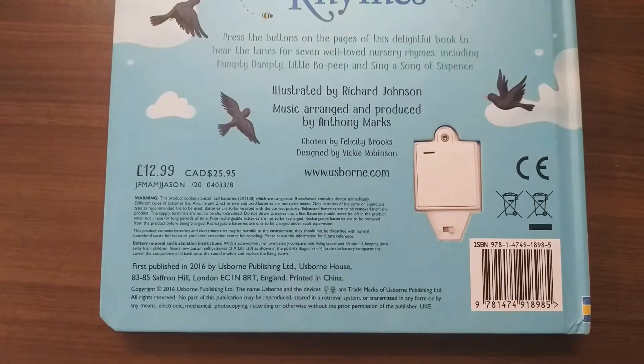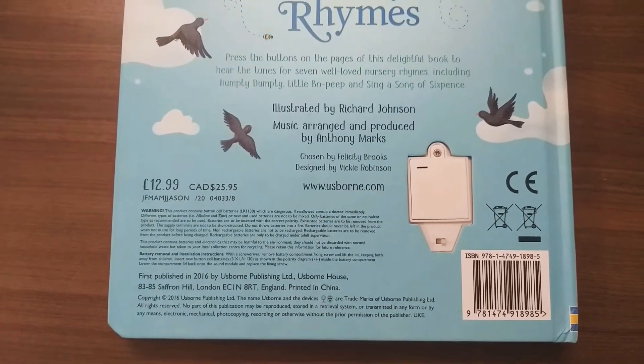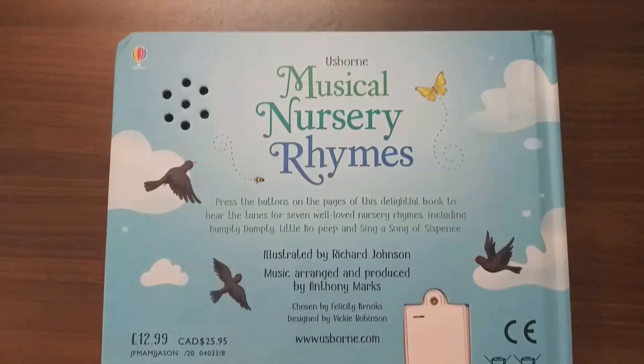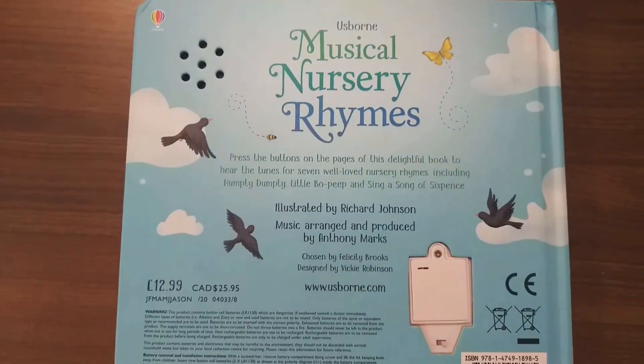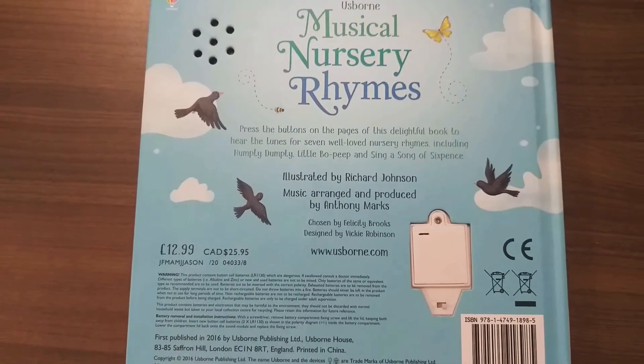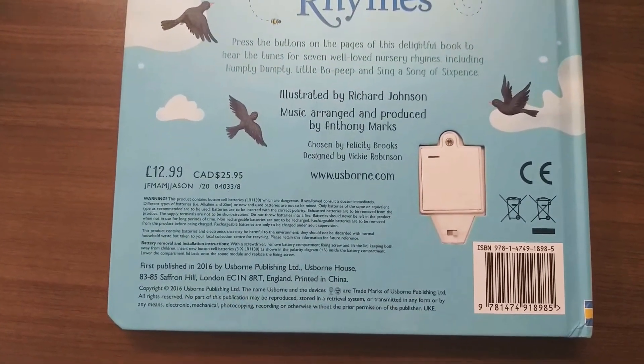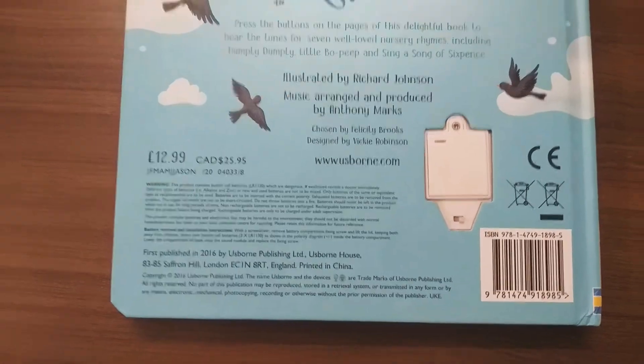In India you can get this book for around 1200 rupees. I got this book for around 950 on Books Wagon. Usborne books are on the costlier side but they're very beautiful and attractive to very young kids.